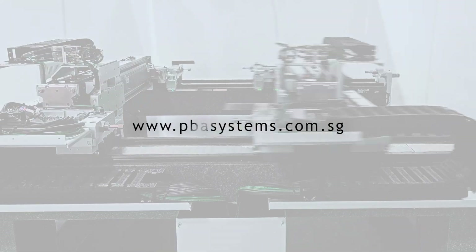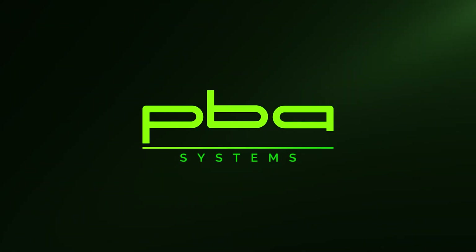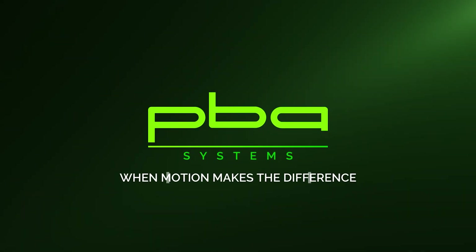Discover PBA's ultra-precision dual gantry motion system today at www.pbasystems.com.sg. When motion makes the difference.